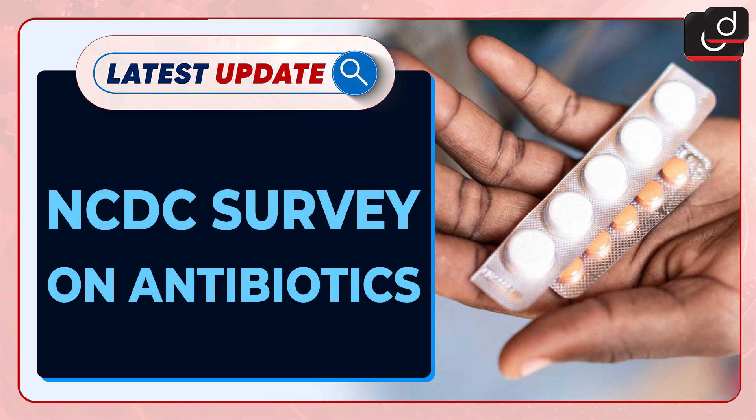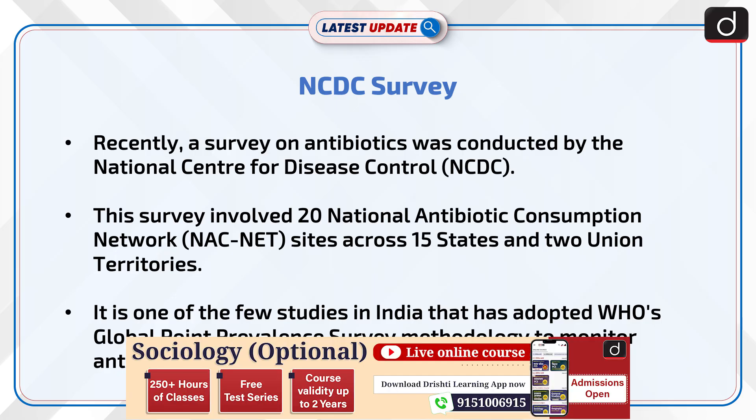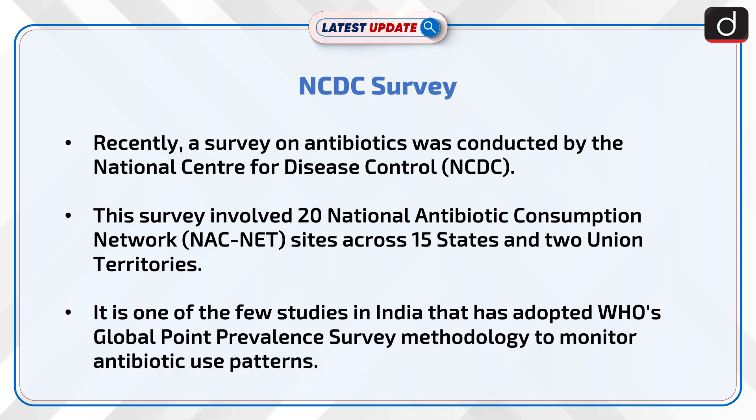Welcome to the latest update program. The topic of discussion is the NCDC Survey. Recently, a survey on antibiotics was conducted by the National Center for Disease Control. This survey involved 20 national antibiotic consumption network sites across 15 states and two union territories. It is one of the few studies in India that has adopted WHO's Global Point Prevalence Survey methodology to monitor antibiotic use patterns.